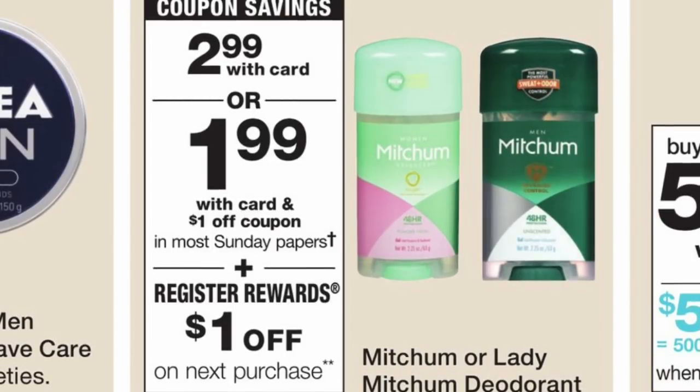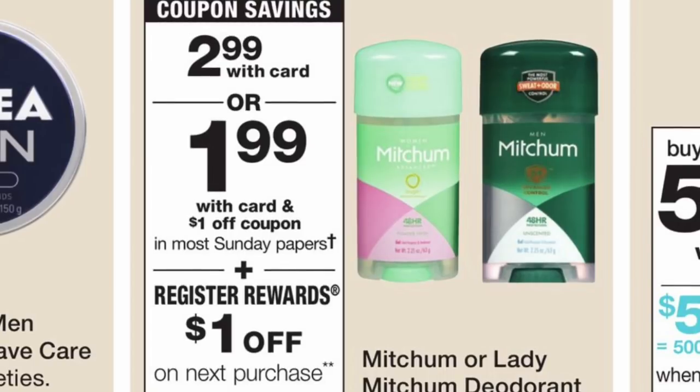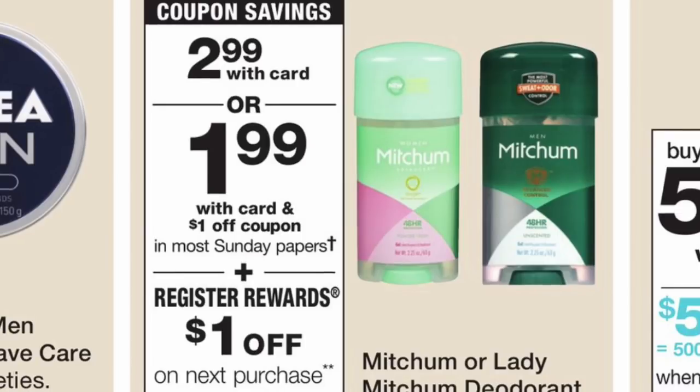The last deal is going to be on the Mitchum deodorant. They are priced at $2.99. For this we have an insert coupon — check coupons.com — I'm not sure which insert, but it is $1 off. Plus, when you buy one you get a $1 Register Reward back. So after that Register Reward, it should be for only 99 cents.